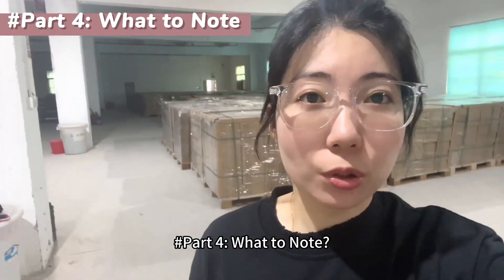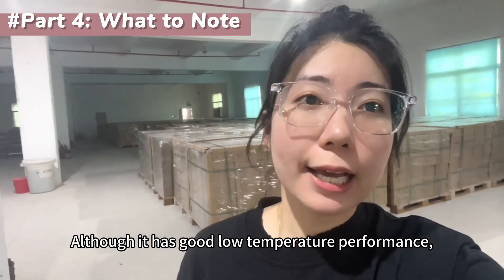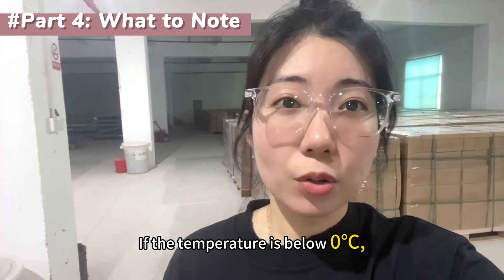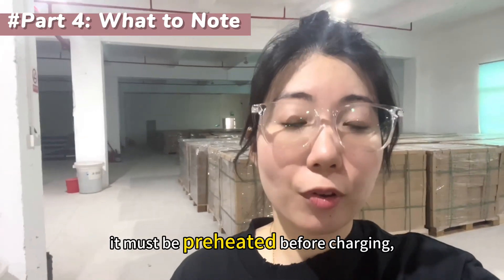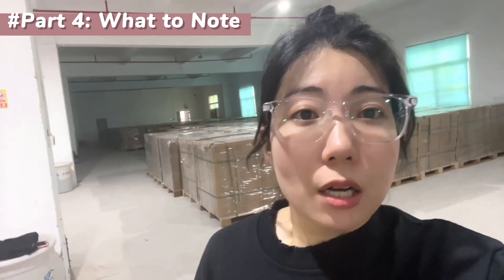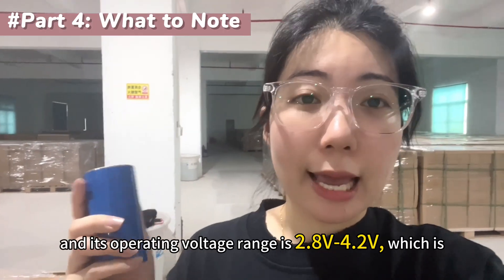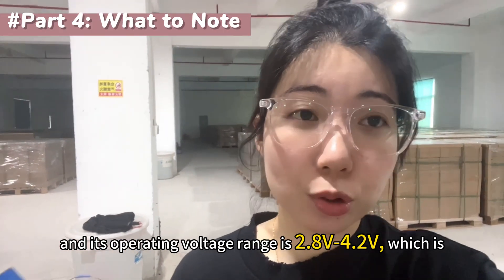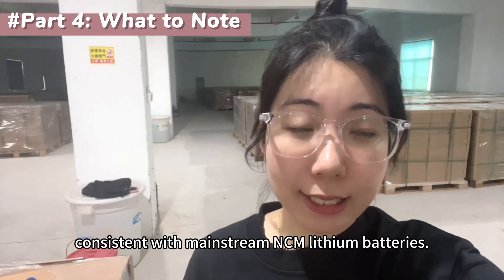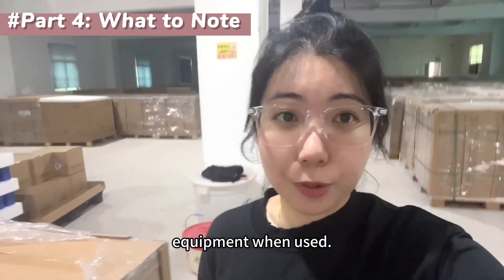What to know? First, temperature sensitivity: although it has good low-temperature performance, it has strict temperature requirements during charging. If the temperature is below 0 degrees Celsius, it must be preheated before charging; otherwise, it will damage the battery. Second, its nominal voltage is 3.66V and its operating voltage range is 2.8V to 4.2V, which is consistent with mainstream NMC lithium batteries. Third, it requires compatible charging and discharging equipment when used.